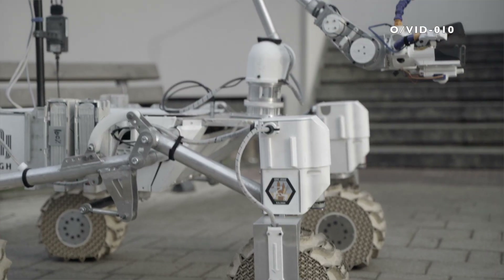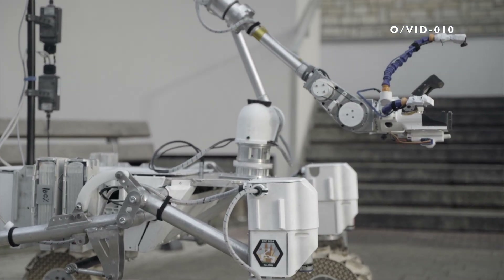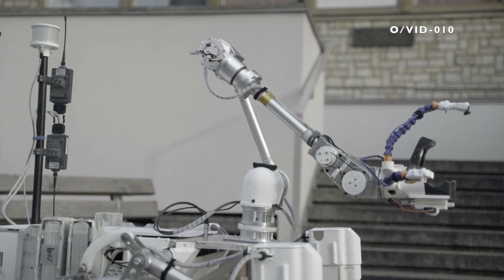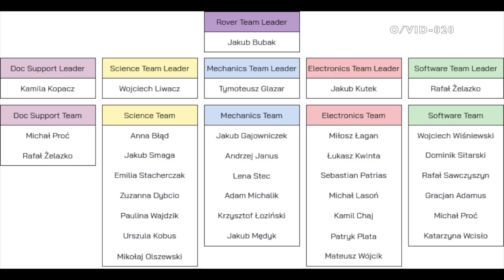Kalman is a continuously evolving project that we've been maintaining for over 8 years now. Its highly modular design has allowed us to keep updating it over time, making sure it continues performing as best as possible under changing conditions and requirements. Our team is made up of students with expertise in fields ranging from robotics and computer science to chemistry and geology.